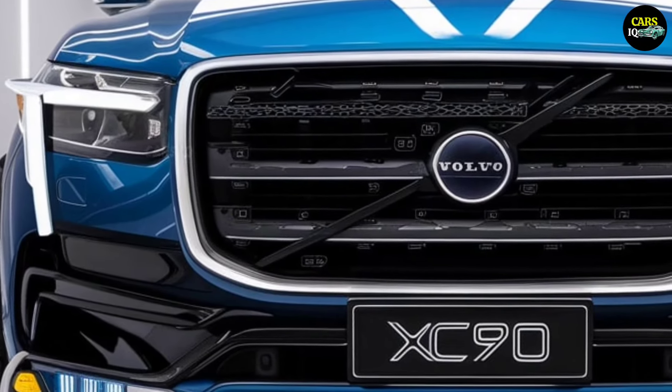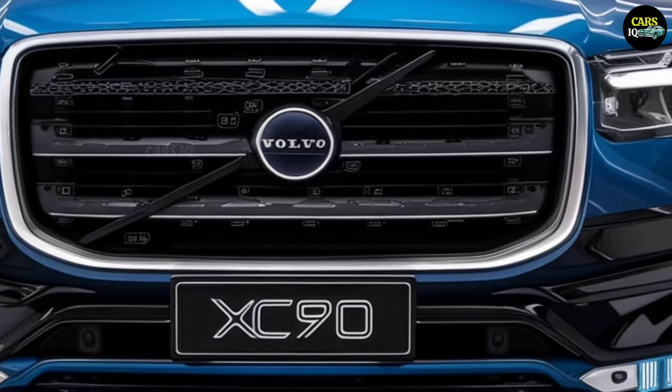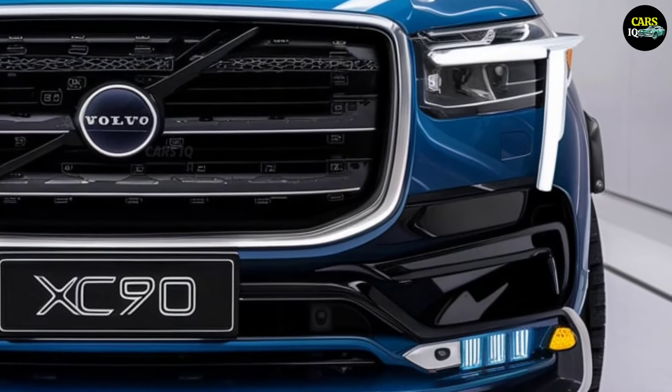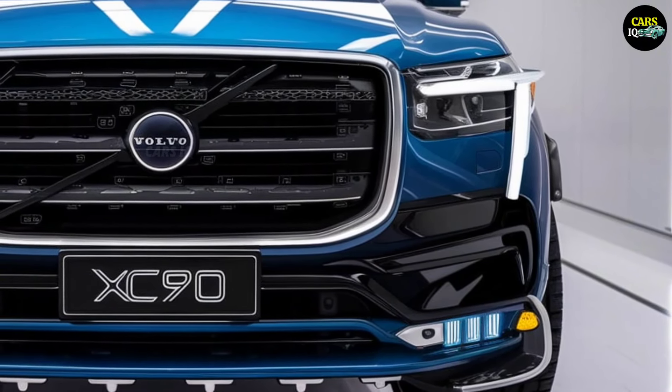2025 Volvo XC90 — the pinnacle of luxury and power. The 2025 Volvo XC90 is here and it's ready to make waves in the automotive world. From the moment you set eyes on it, you'll be captivated by its breathtaking design.